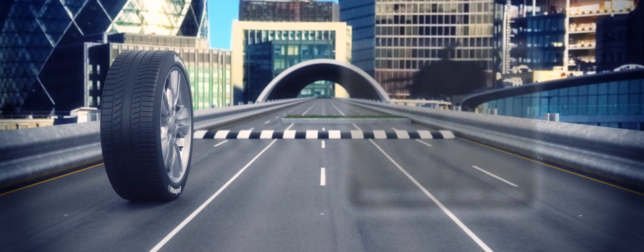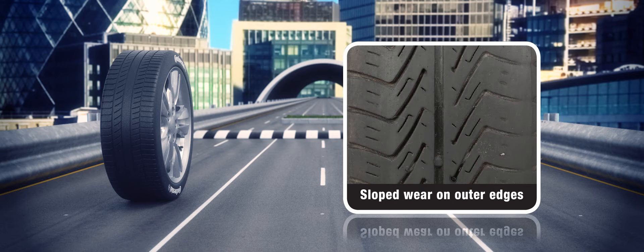Sloped wear is easy to identify — you'll notice a difference in the tread depth across the tyre on the inner side compared to the outer side. Here you'll see that the tread depth on the inner side is 4mm, sloping to 3mm in the middle and to just 1mm on the outer edge.